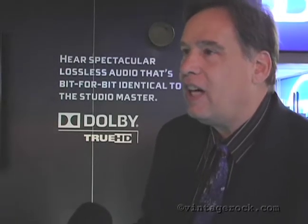In a 5.1 or 7.1 environment, you're still looking at master quality audio: 24-bit, 96kHz sampling frequency. So from a musician's perspective, I can now sit in my home theater and hear a concert event or a recording in a recording studio exactly as it was captured.